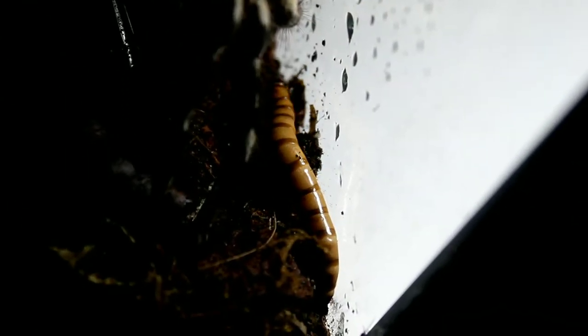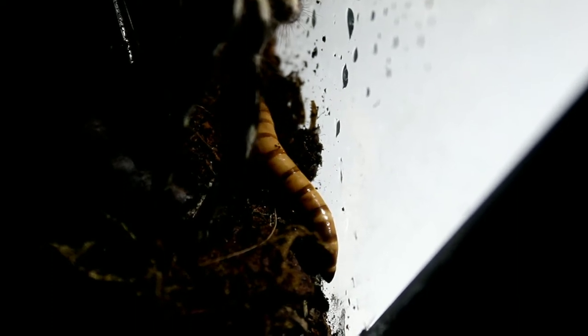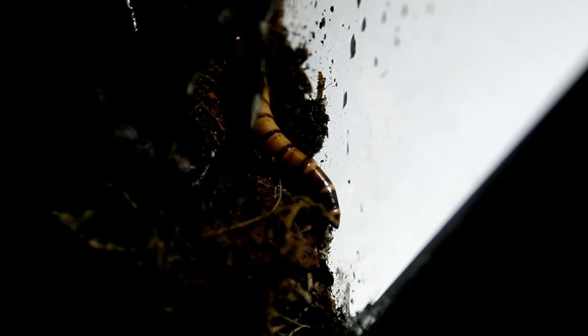There is even a sophova worm crawling in between the substrate, exploring, searching for a perfect place to pupate, unaware of a ghastly presence.